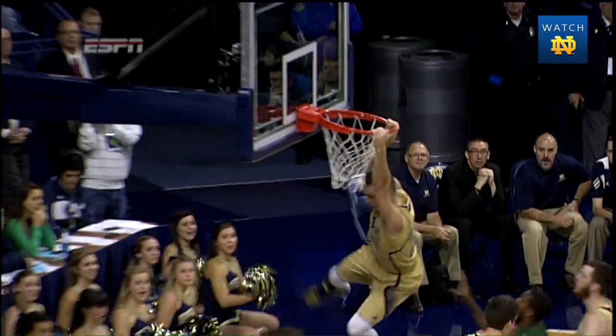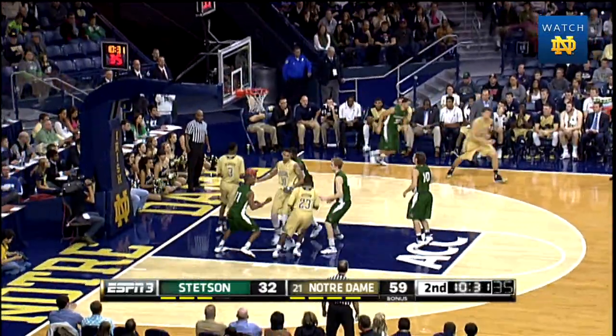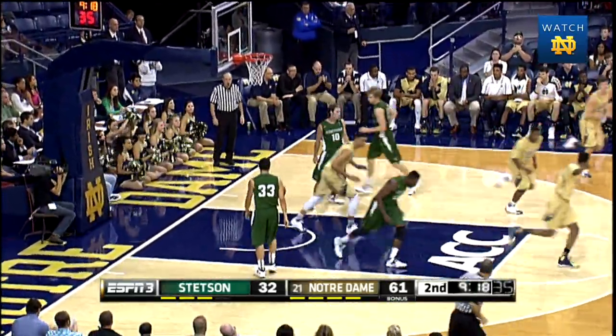Flashes of true athleticism right there from Pat Connaughton. Jackson can't get it to him, but Grant gets it in the corner for the 18-footer — that's good. DJ at the top of the key drives right side of the lane — the scoop shot beautifully off the glass and in.